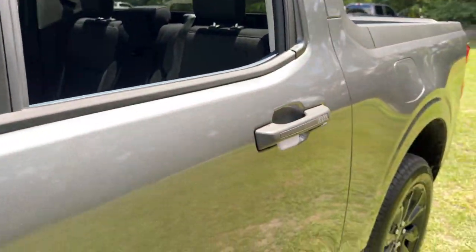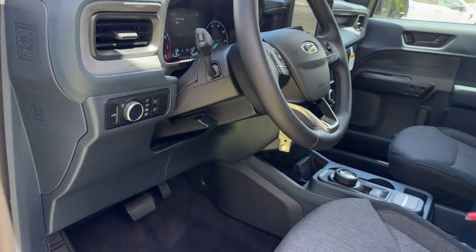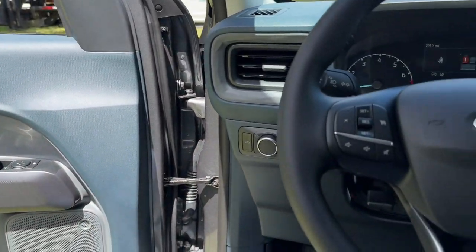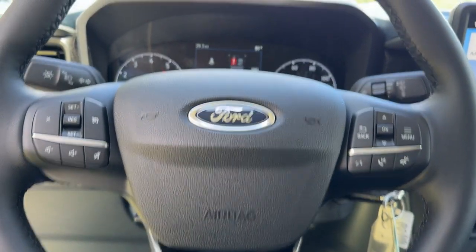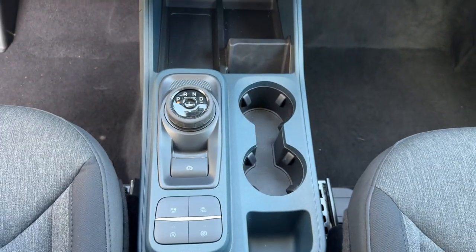These are just some of the great options this vehicle comes with: heated steering wheel, Apple CarPlay and/or Android Auto, navigation system, keyless entry, backup camera, lane-keeping assist, bed liner, remote engine start, steering wheel audio controls, and Bluetooth connection.